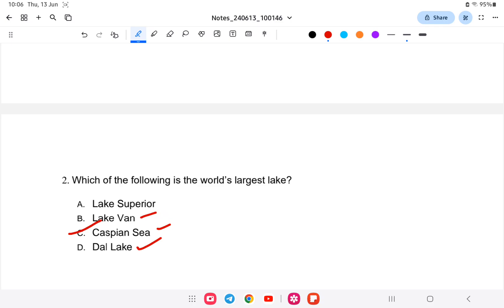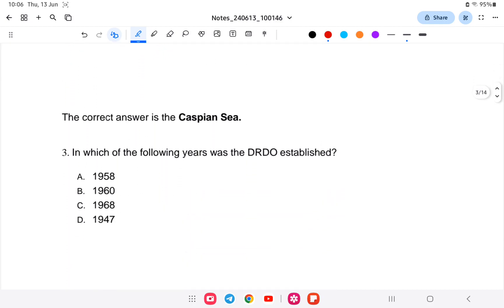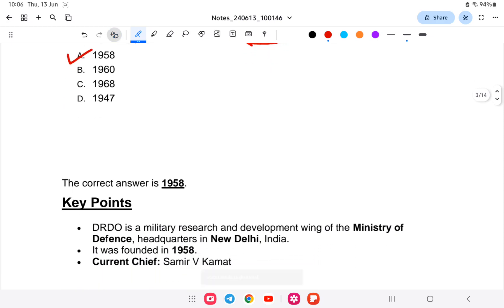Next question: in which of the following years was DRDO established? DRDO stands for Defense Research and Development Organization. The options are A) 1958, B) 1969, C) 1968, or D) 1947. The answer is 1958. DRDO is under the Ministry of Defense, founded in 1958. The current chief is Samir V. Kamat, and it is headquartered at New Delhi.